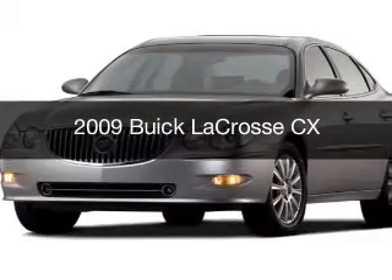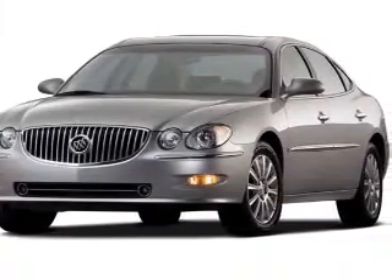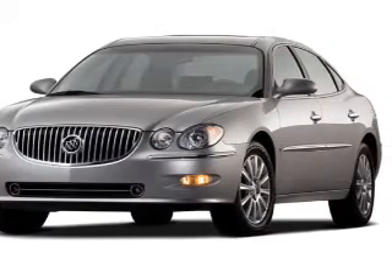This is a used 2009 Buick LaCrosse. It's powered by a front-wheel drive engine and an automatic transmission.